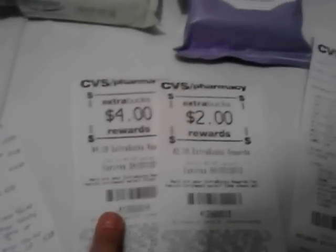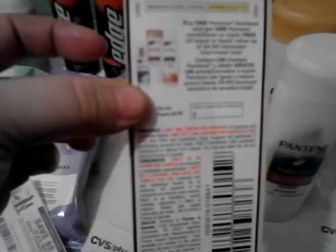On the third transaction, I did eight of the Pantene. I used four of the buy one, get one coupons from the 2/17 P&G insert and two of the $2 off two printables. I also got four of the Suave Moroccans and used two buy one, get one free coupons from today's Red Plum and one $2 off manufacturer's printable.